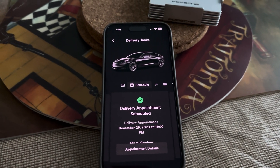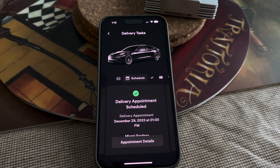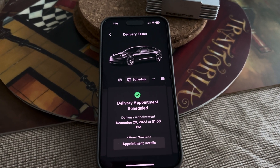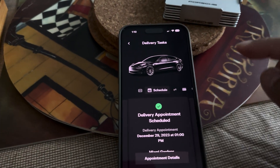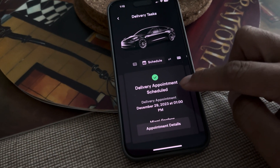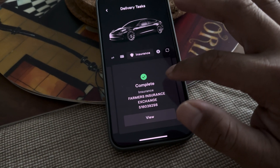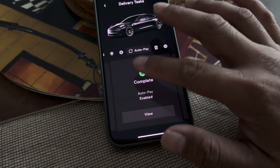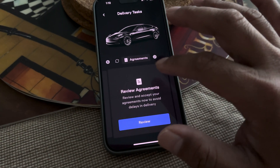I decided not to get the Plaid Model S and ended up getting a Model 3 Performance again. This would actually be our third one. We ended up leasing it, so we did the whole application on the app on the phone and already made a down payment on the lease.